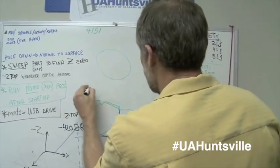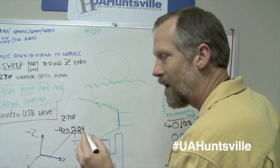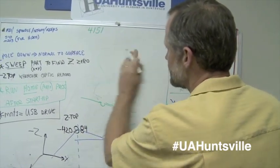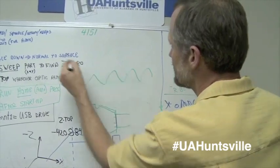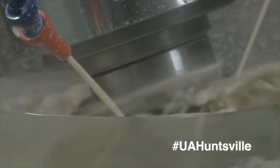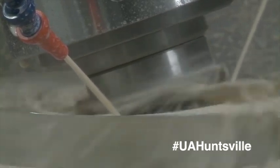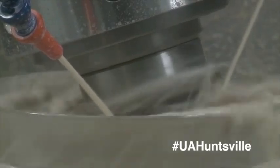According to Dr. Pat Reardon, this gives us the ability to collaborate more with the Marshall Space Flight Center, adding that it could also be used to produce optical devices for optical firms that need occasional large-scale mirrors, lenses, or other items. Reardon says the polisher will allow the university to support local, regional, and national teams in the fabrication of complex optical systems.